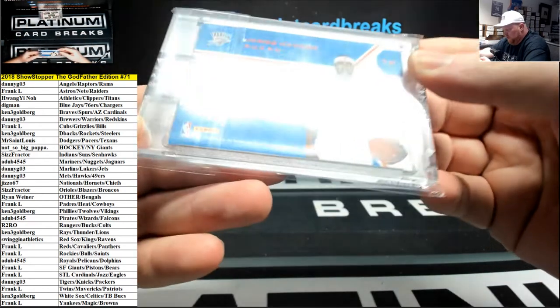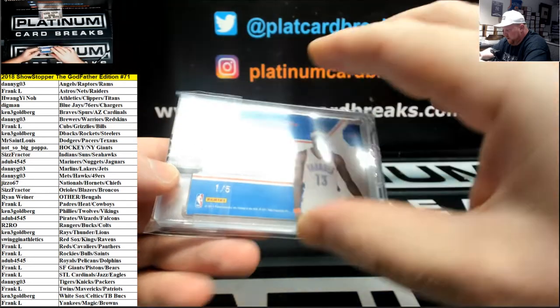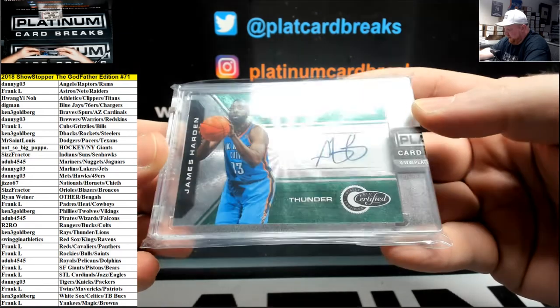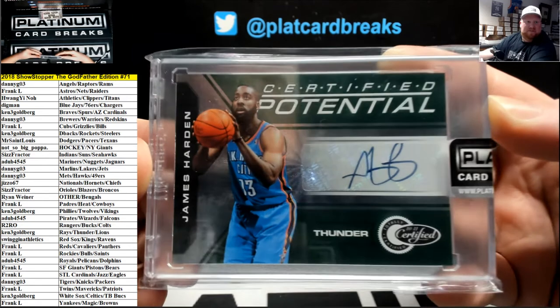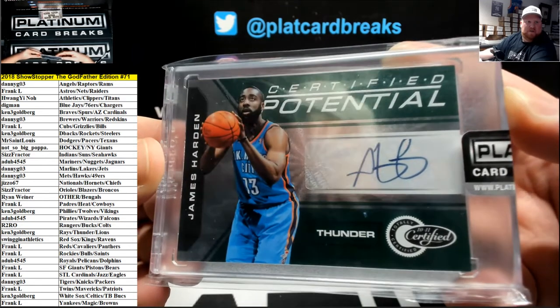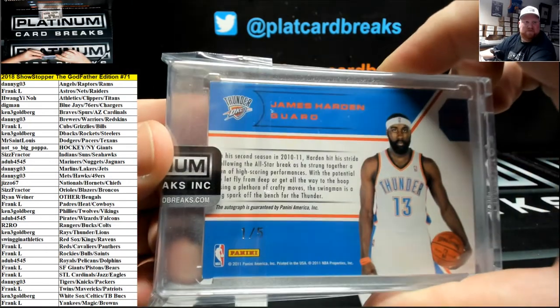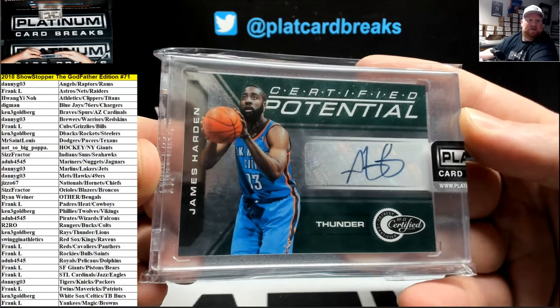This one is 105, 2010-11 Panini Totally Certified, out of five, James Harden Auto for the Thunder. Look at this one — 105, James Harden, OKC Thunder, Kenny G. Nice.